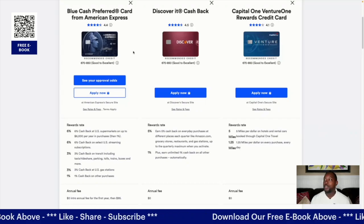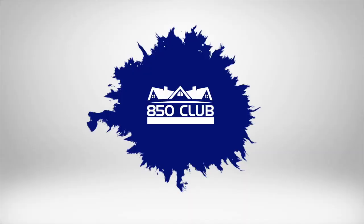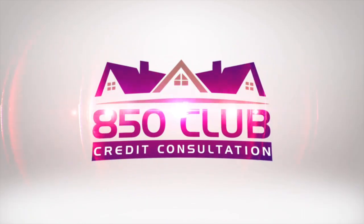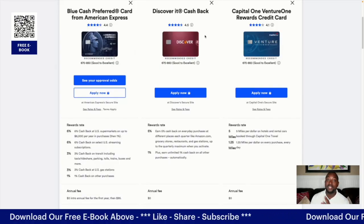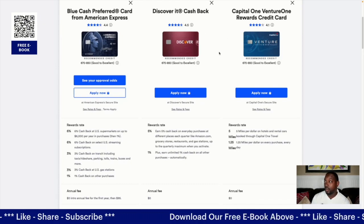The first card we're going to start with is the Blue Cash Preferred Card from American Express. In the middle is the Discover It Cash Back, and at the end you're going to see the Capital One Venture Rewards credit card.